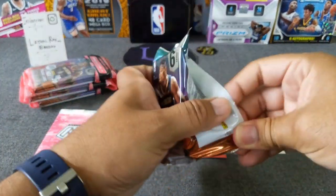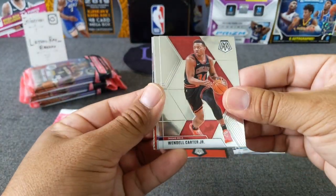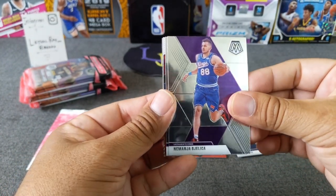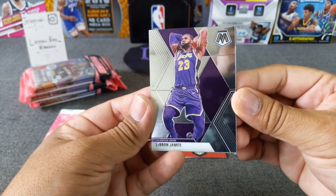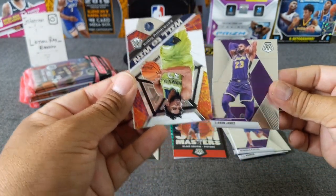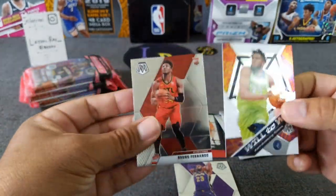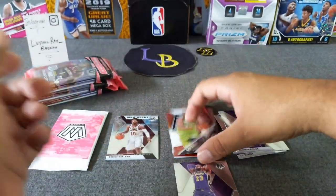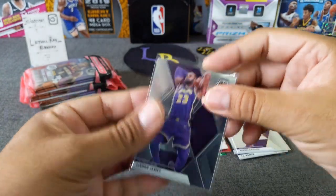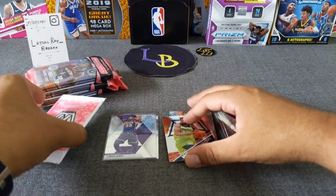Pack number two — see some more rookie color. Wendell Carter Jr., T.J. Warren. Nice — LeBron James base! Beautiful, good sign. Then we've got a Will to Win upside down, and a Bruno Fernando base. Very nice. We'll go ahead and sleeve LeBron — hoping we can see more of this coming out. Put this in the hits. I'll always take a LeBron.